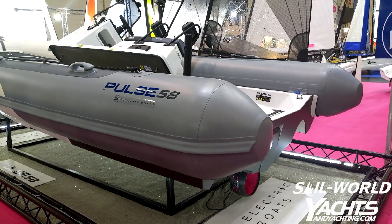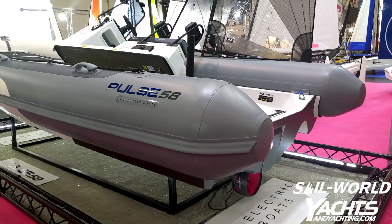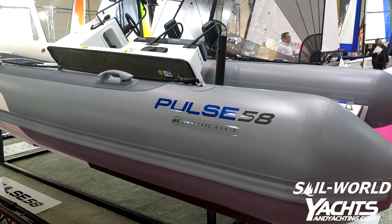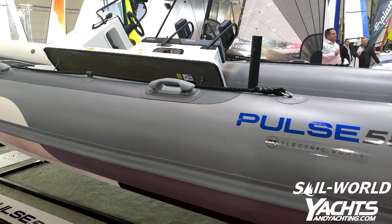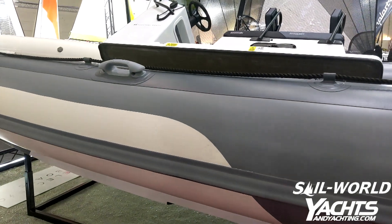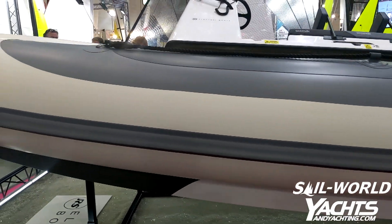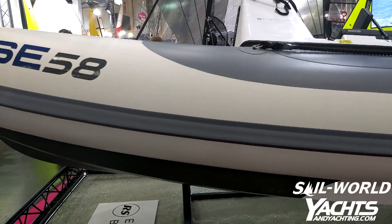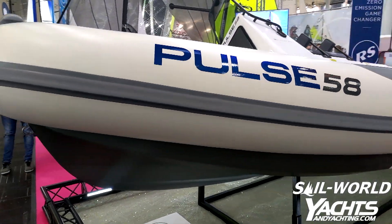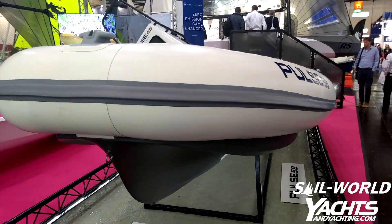Here we have the Pulse 5.8 from RS Electric, which is the sister company of RS Sailing. This is the first fully 100% electric powered RIB available on the market. It is a 5.8 meter RIB capable of 20 knots, with two hours of charge available at 20 knots, but at the 6 to 8 knot range you have got all day power.